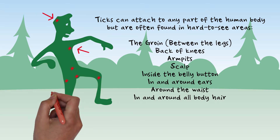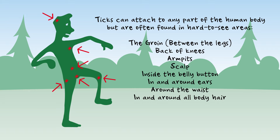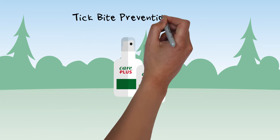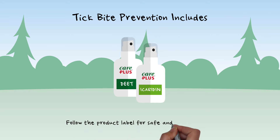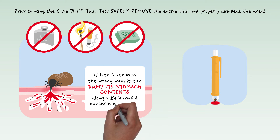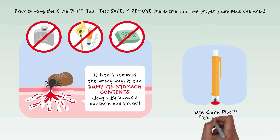While outdoors and after returning inside, check thoroughly for ticks. Also be sure to follow guidelines to prevent tick bites, including using a DEET or Icaridin based repellent. If you find a tick, safely remove it and properly disinfect the area.